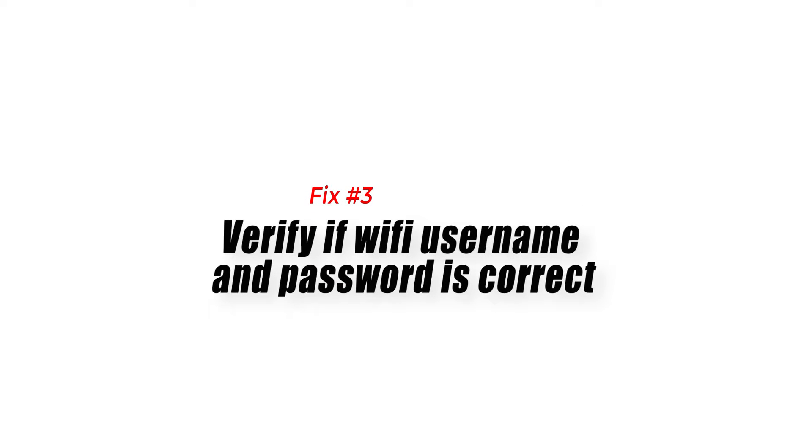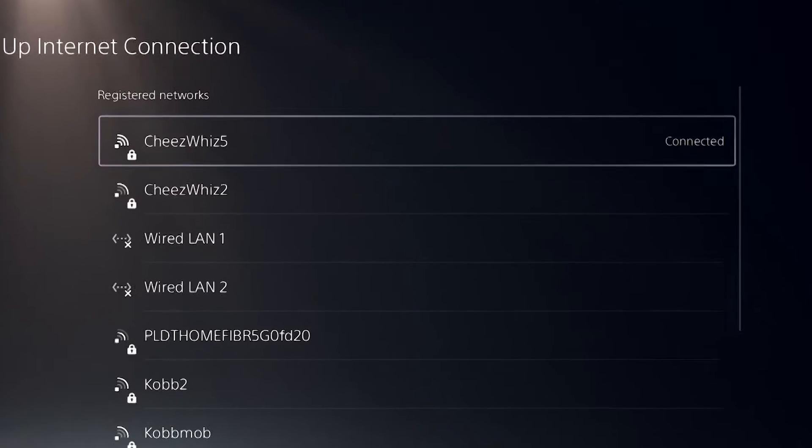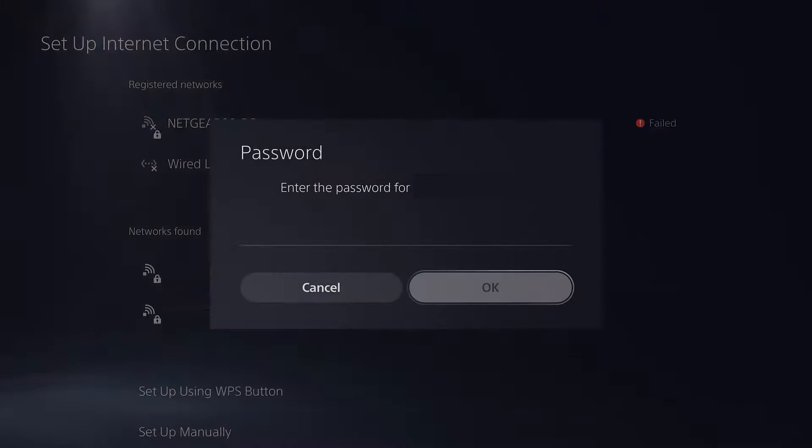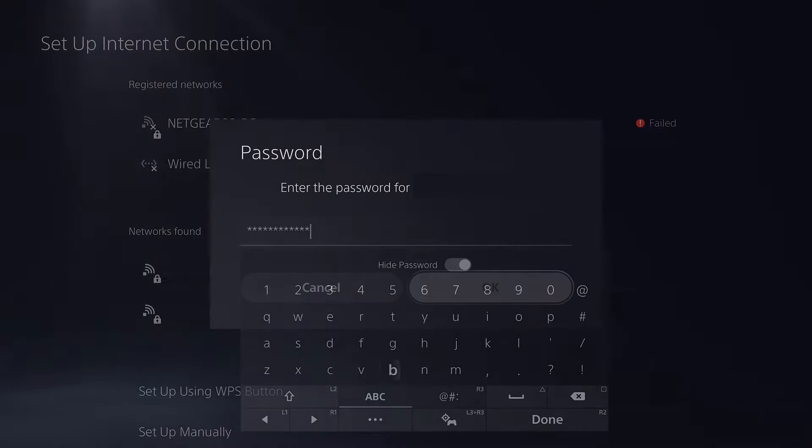Fix number three: verify if Wi-Fi username and password is correct. If your Wi-Fi username and password has changed recently and you forget to update your PS5, this can be the reason why wireless connection has stopped working. Under Network settings, try to set up your wireless connection again to see if you need to reconnect to your Wi-Fi.